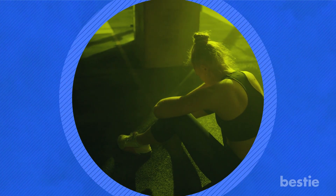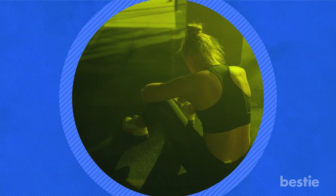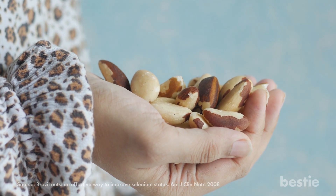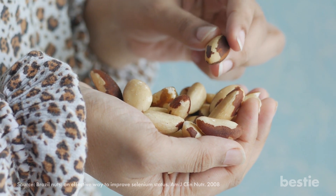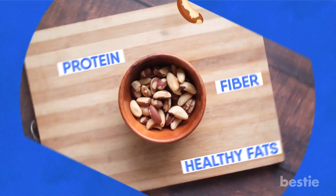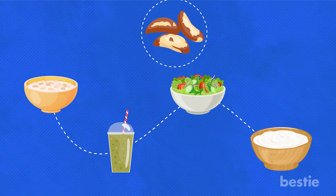To avoid these signs of deficiency, look to add more selenium-rich foods to your diet. Start with Brazil nuts — just a handful can provide almost 10 times the daily value of selenium, but limit intake to one or two per day. These nuts provide protein, fiber, and healthy fats. Toss them into your morning oatmeal, smoothies, salads, or yogurt, or snack on them as is.